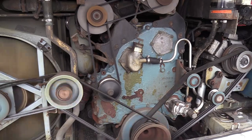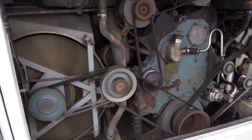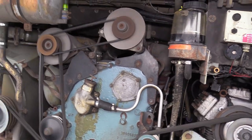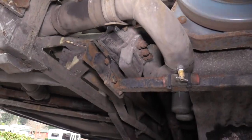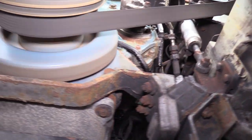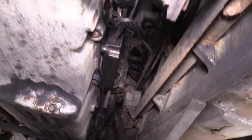Let's check out the engine. Detroit Series 60, 12.7 — love it. Married to the Allison B500R. R means it's got a retarder. I used the retarder quite a bit going over those mountain passes coming back from South Dakota — works really well. Can't go wrong with an Allison B500 and a Detroit.